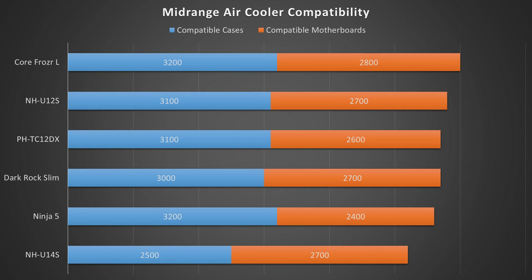The next category to compare these coolers on is compatibility — will they fit in your case and can they mount to your motherboard? I used PC Part Picker's compatibility tool to estimate how many cases and motherboards each cooler was compatible with. The Core Frozer L leads the pack yet again, with the highest compatible cases and motherboards, due to its relatively short height and very versatile motherboard compatibility. Next comes the NH-U12S, missing the compatibility king by only a couple hundred cases and motherboards. Then the PHTC-12DX and the Dark Rock Slim are essentially tied for compatibility in the middle.